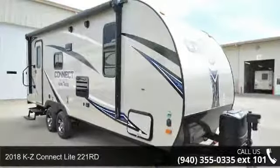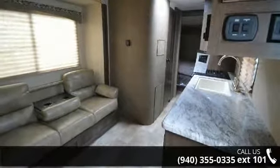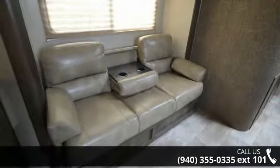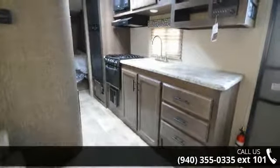Begin an adventure with this 2018 KZ Connect Lite 221RD. Whether you are planning on vacationing, adventuring or just relaxing, this travel trailer does it all. This unit is perfect for those looking to maximize fuel efficiency but maintain all of the conveniences of a well-appointed, feature-packed RV.